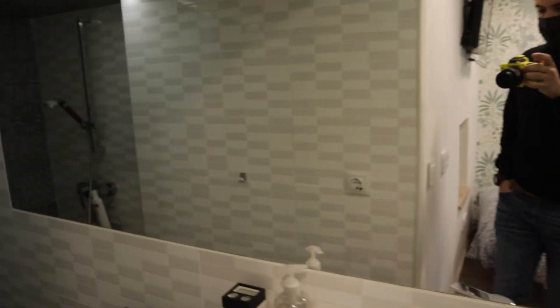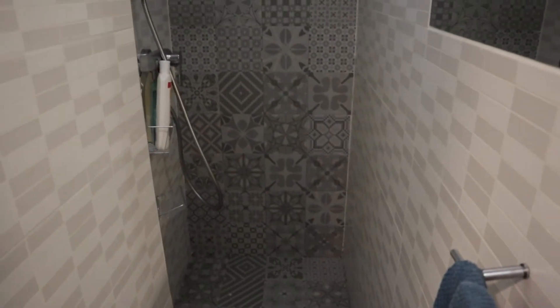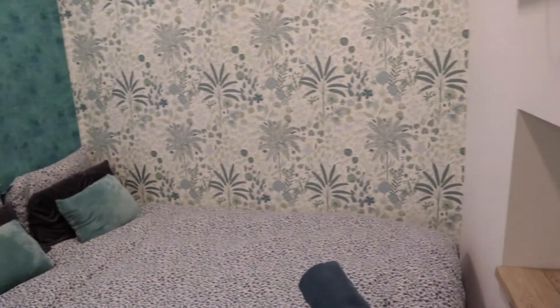That's the bedroom, and inside the bedroom we found the bathroom with a sink, toilet, this mirror, and the shower. That's the bathroom of the apartment, inside the bedroom.